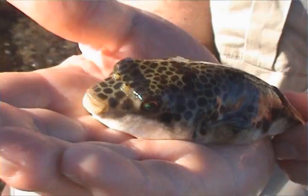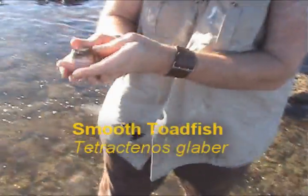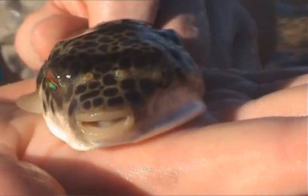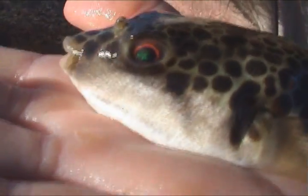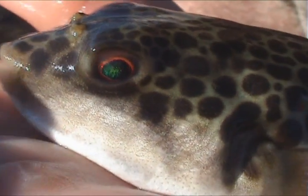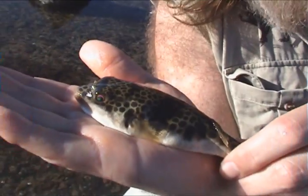There we go — there he is. He's not in a good mood. This is a toadfish. He's not too happy. They actually puff up if they get too upset, but he's not too upset at the moment. Isn't that beautiful? Look at the colours — beautiful olive back with the black spots. It's gorgeous, isn't it? I better put him back, he's getting a bit upset.